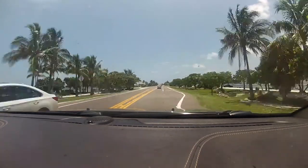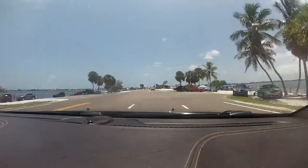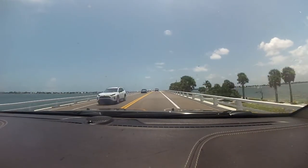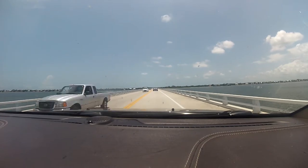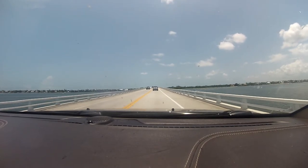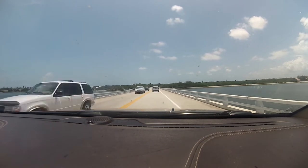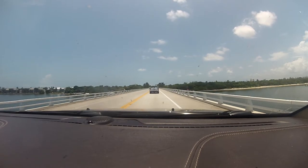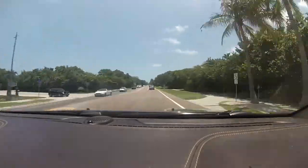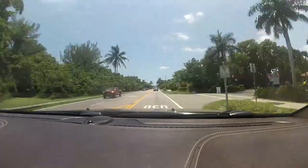Along the man-made Causeway Islands, there are many pull-offs and many places to park for people to go fishing and swimming. And here we are — we're on Sanibel Island. Let's go and explore!